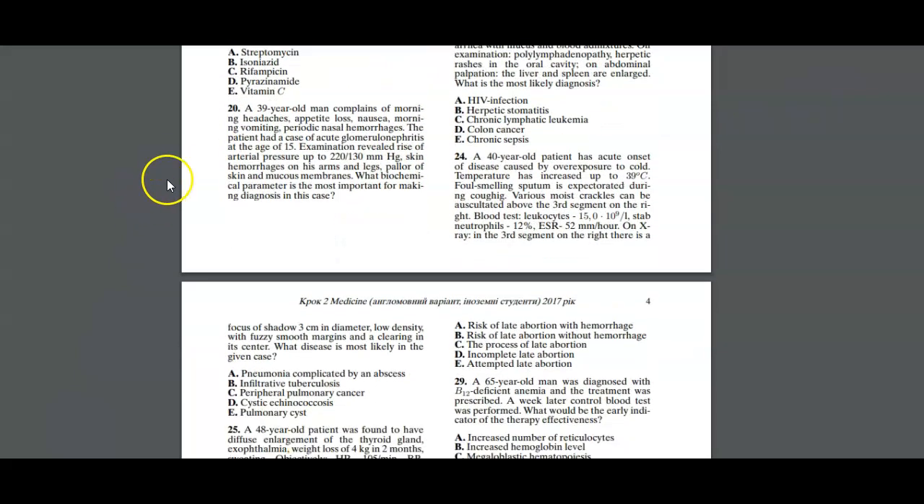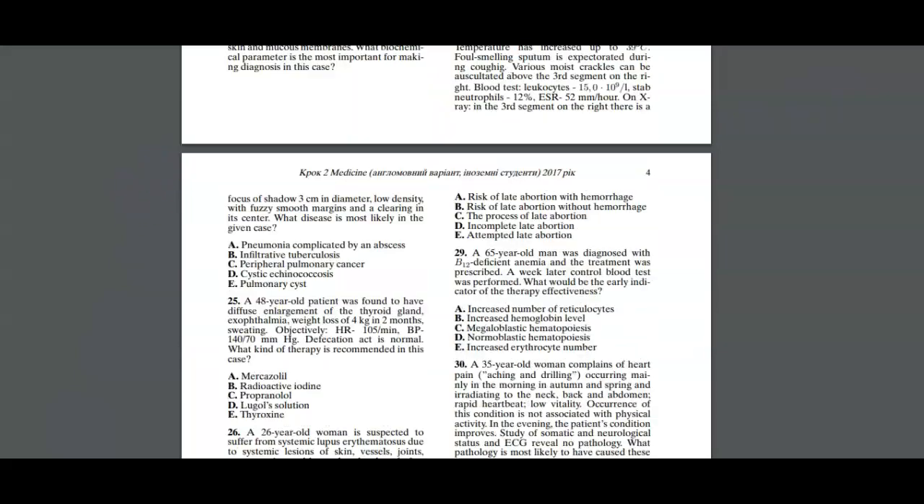Moving on to question 24. The question asks: what disease is most likely in this case?